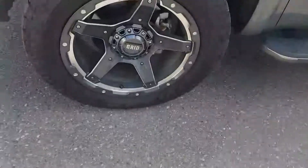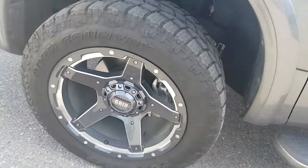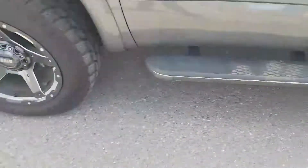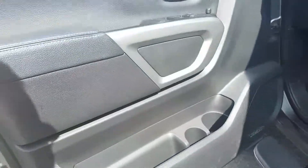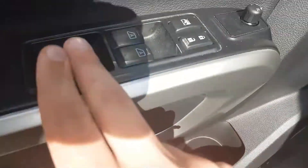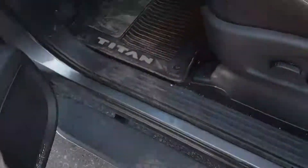Sitting on beautiful aftermarket grid rims with some Toyo rubber. Running boards down the side here, push button entry — once locked, twice unlocked. Inside the door we do have some options: windows, locks, mirrors, leather interior, and power seating.